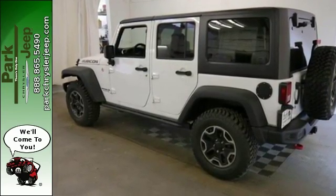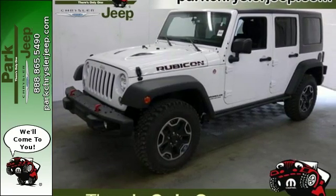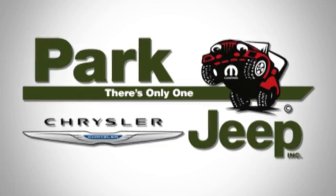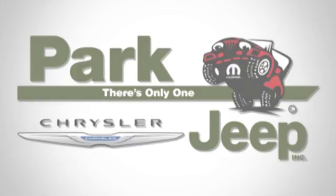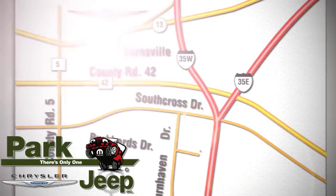This Wrangler Unlimited is a natural at facilitating fun. Check it out today. Discover Park Chrysler Jeep, conveniently located at 1408 West Highway 13 in Burnsville, Minnesota, just off 35W.